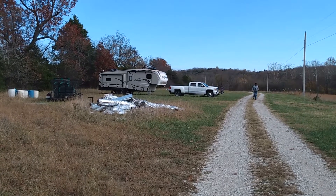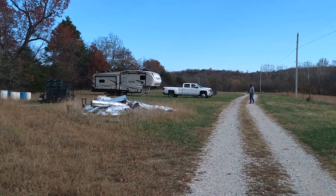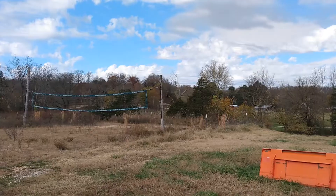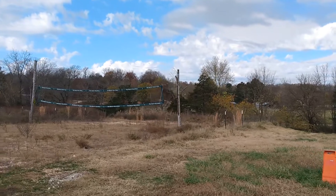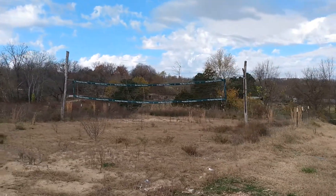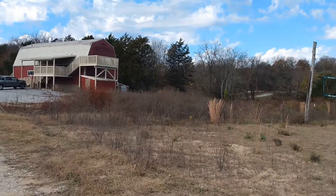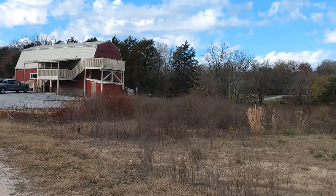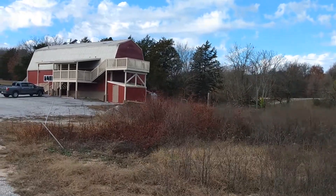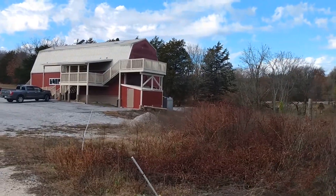They can probably fit at least ten RVs back there — they say four on the website, but the gentleman who answered the phone said he had plenty of room. We were the only ones here last night. There's a volleyball net out here; I imagine in the summertime they might have some volleyball games going on. Last night they had karaoke starting at seven, but we didn't stay for that.